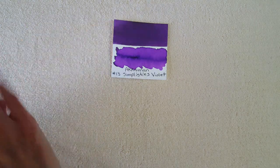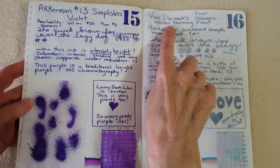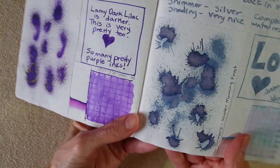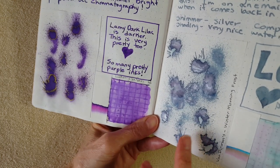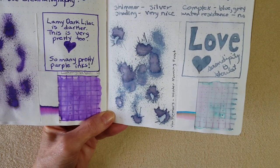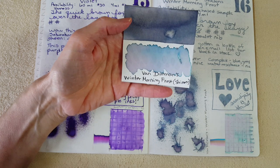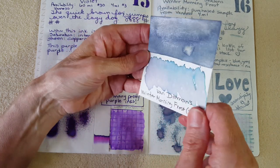Next we have the beautiful Van Demon's Winter Morning Frost Shimmer — these inks are made in Australia. I purchased about five samples from Van Demon's; I love their 4 ml samples. This is a gorgeous shimmer ink with a lot of complexity — look at all that shimmery goodness catching the natural light from my window. The chromatography was also very complex. The water test showed a faint amount of water resistance — it's there, but not enough to stay on an envelope.